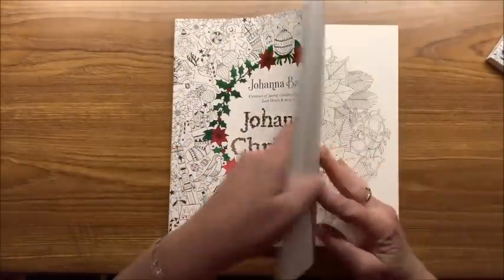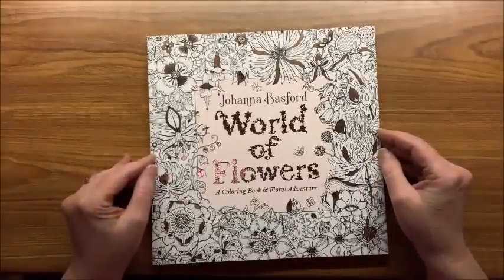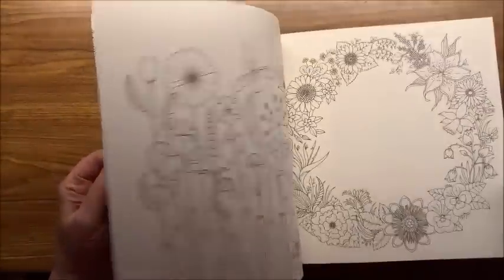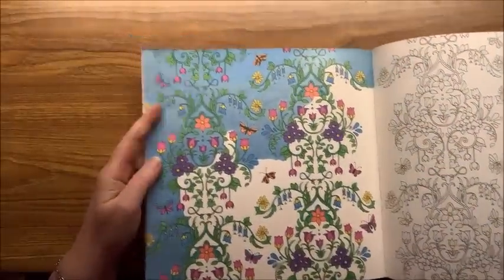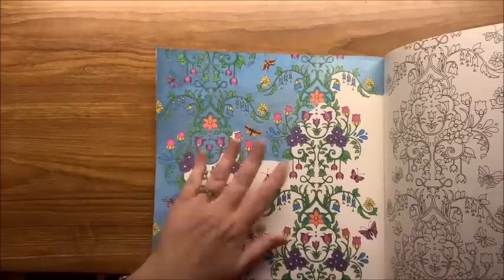Then we have Ivy and the Inky Butterfly — I have not colored in this one and haven't even read the story yet, though I hear it's adorable. Johanna's Christmas — I did color a few in here, some ornaments and a design. Then her most recent book, World of Flowers — I started one in here with a metallic Posca pen, which I didn't like how it was laying down, but I do plan on completing it. Those were all of Johanna's books.